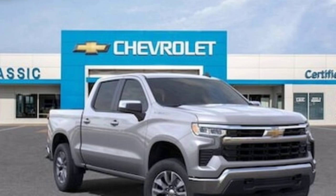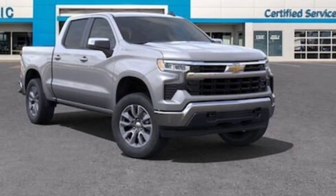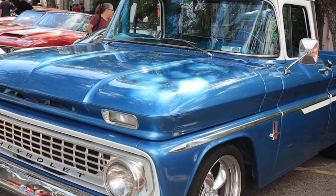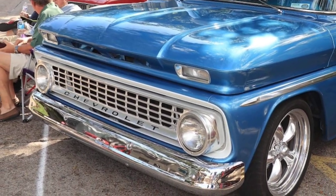The vintage truck is equipped with a range of advanced technologies that enhance its performance and efficiency. These include features such as traction control, stability control, and automatic emergency braking.